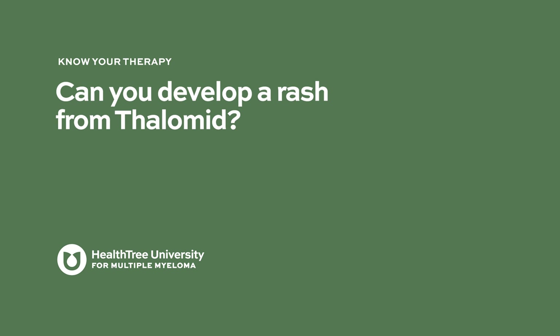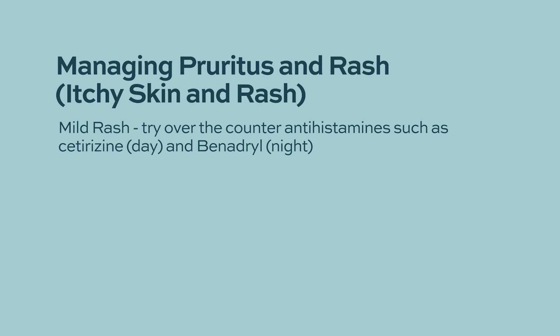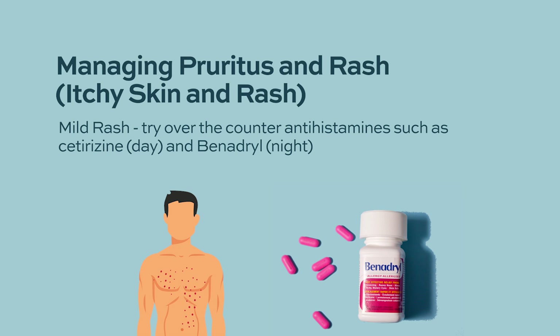Can you develop a rash from Thalamid? One of the most common side effects of IMIDs is rash and itching. Rash appears as reddish spots and can start on your body, arms, or legs and spread. Sometimes patients have rash involving the full skin. In my patients, I never give up on IMIDs because of rash. For mild rash, I add antihistamines like cetirizine during the daytime or Benadryl at night to control it.